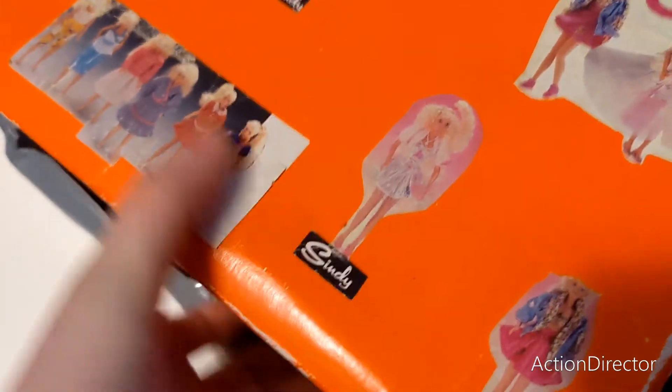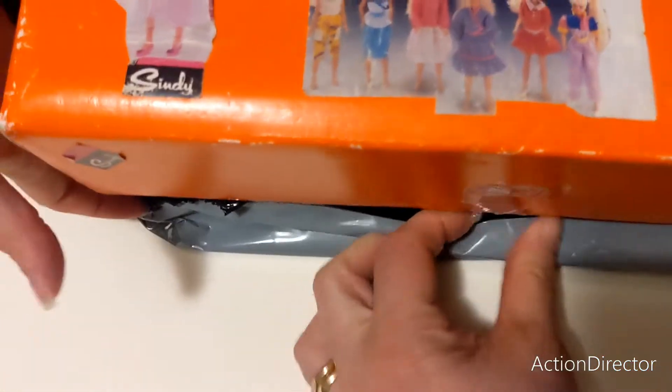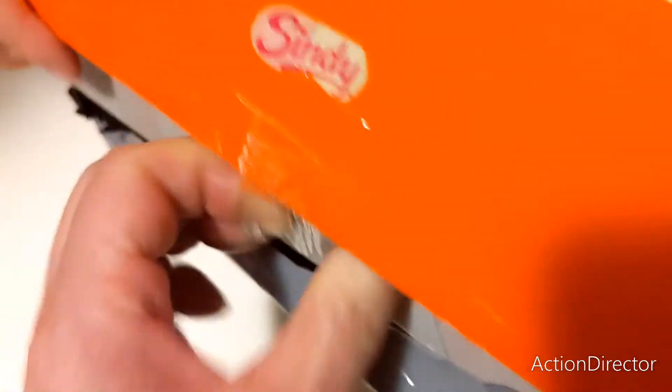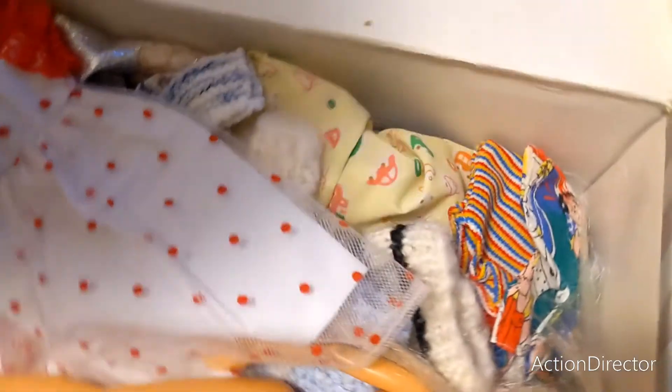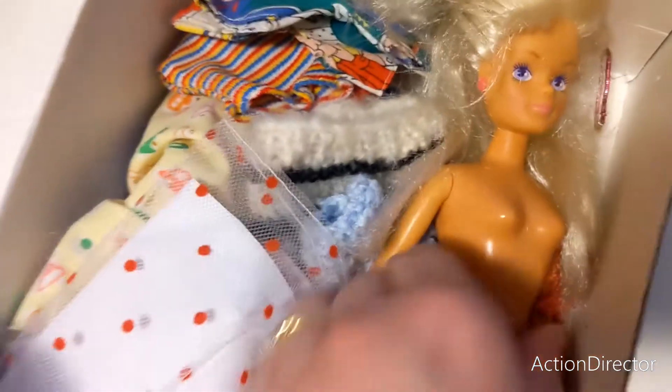Oh wow, let's have a look. I'm going to be able to keep this book — it looks like it needs care. Someone's put tape over the top. Look how they've all been packed — wow!